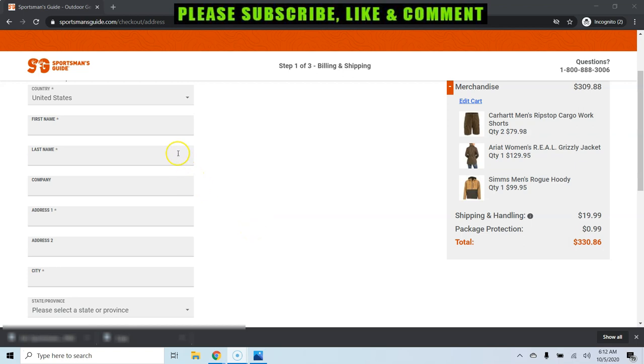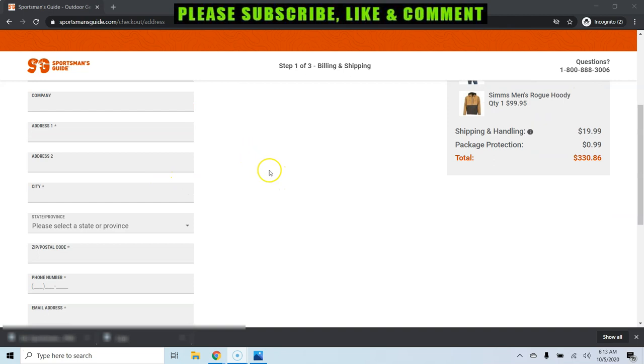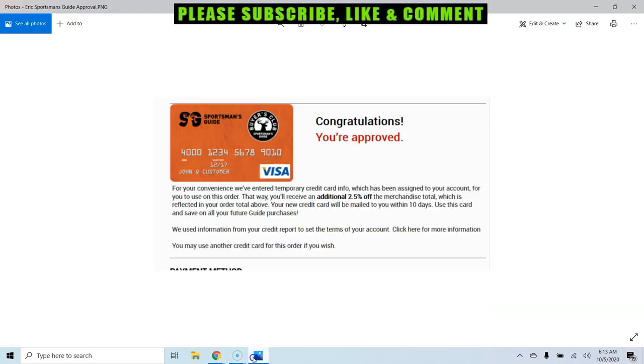The information you put here — your first name, last name, address, city, zip code, phone number, and email address — should match exactly the information on your credit report. The reason is that as soon as you fill it out, they will do a soft pull. Your score will not be affected; it's just a soft pull. Then you will get a pop-up that looks like this: 'Congratulations, you're pre-approved!'